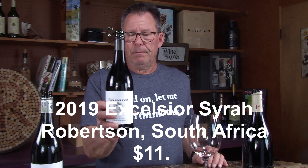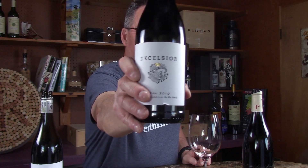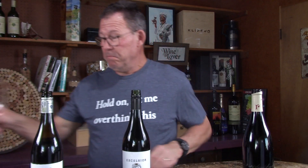Now we're going into Syrah — they plant a lot of Syrah in South Africa. This is the 2019 Excelsior Syrah, produced and bottled by the De Wet family in Robertson, South Africa. This rolls in at $11. I'm excited to try this because the Robertson Cab was a surprise to me at $11. Super stoked to try this one.